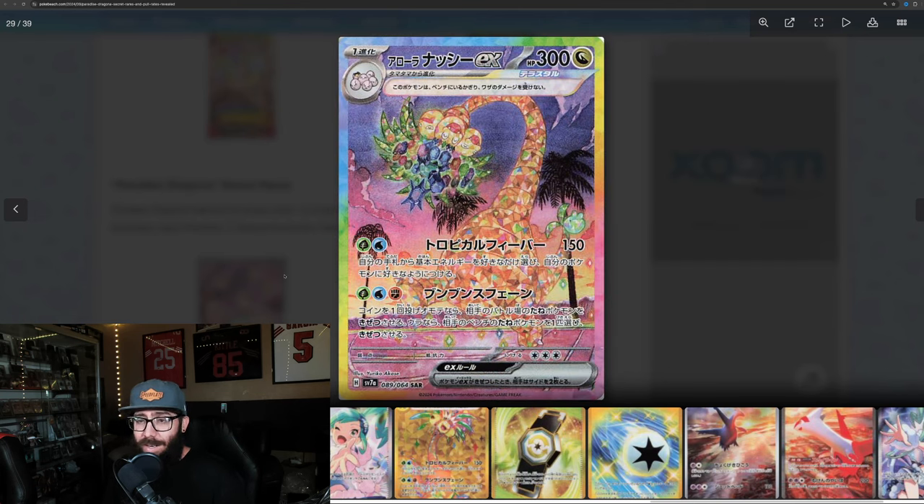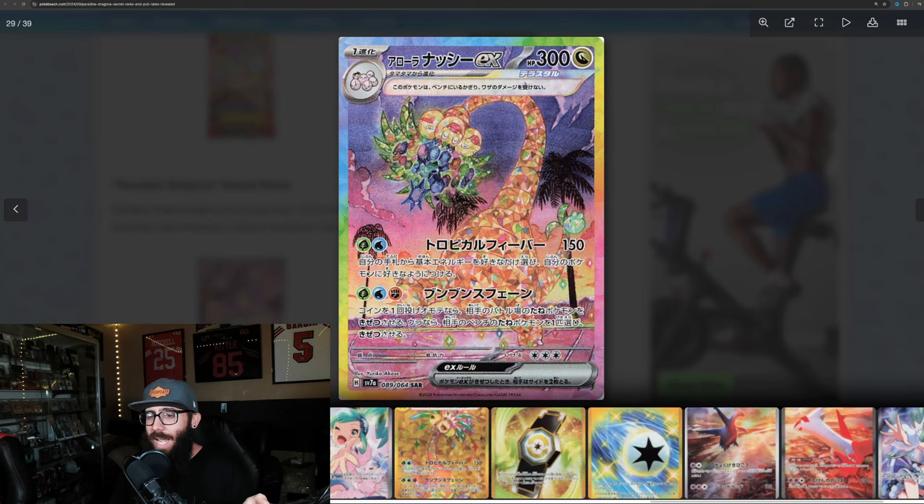Then we have the Alolan Exeggutor SIR, which I really like. Since we haven't seen the second half of the set, this is definitely probably my biggest chase for this set. I just love the derpiness of the Pokemon, I love the whole vibe of the sunset on the basketball court, and the rainbow borders. I like Exeggutor enough — gen one version — so it's doing it enough for me. I'll be chasing this card; if I don't pull it I'll probably have to buy it. Love this card absolutely.